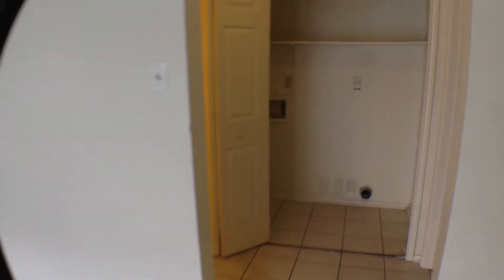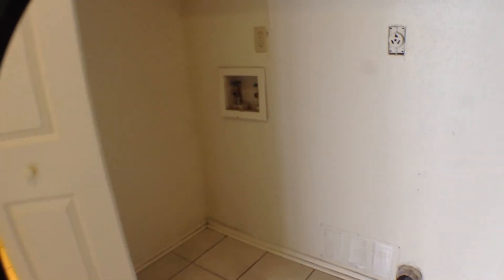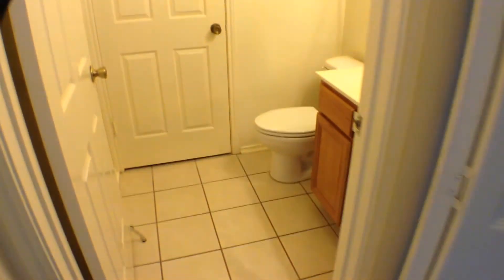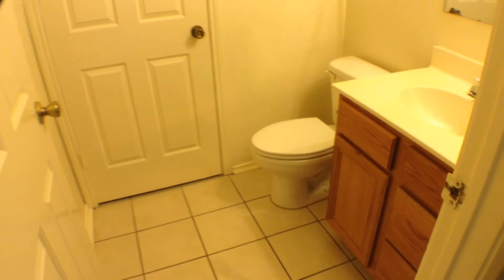Now let's take a look over to the right here at the garage. It does have a nice two car garage with garage door opener. The garage does go back a little farther on one side than the other — a little storage area there. Right next to the garage is the laundry closet, with washer dryer connections. Then the half bath down for the guest, and behind that door is a coat closet.